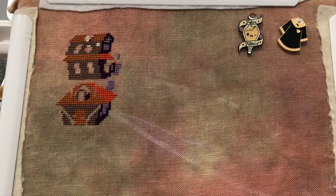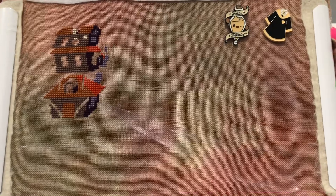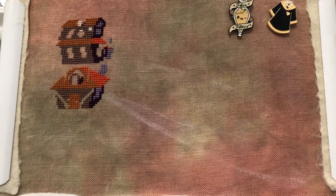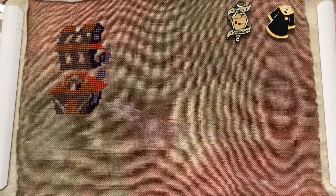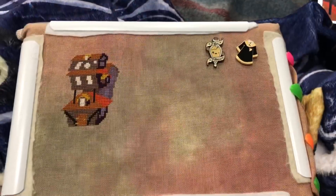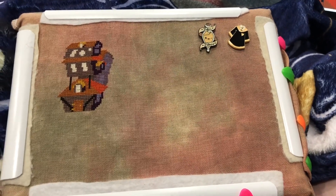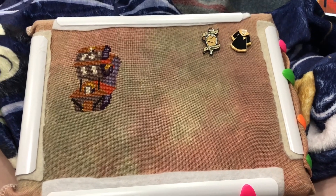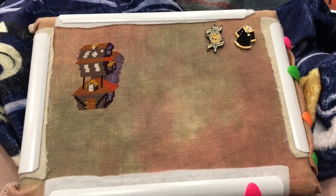I only have a second before I have to head to a meeting, but I wanted to give you a morning update — I've got about 80 stitches in this morning, so not a ton, but for getting in stitches during breaks while working, that's not so bad. I'm hoping to get in some lunchtime stitching as well. I wasn't able to stitch through lunch, but I was able to stitch through some meetings and still fully participate.